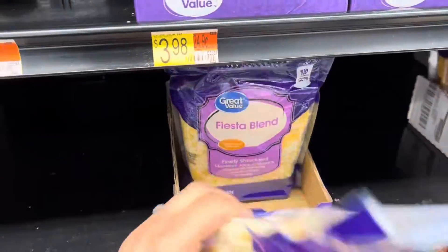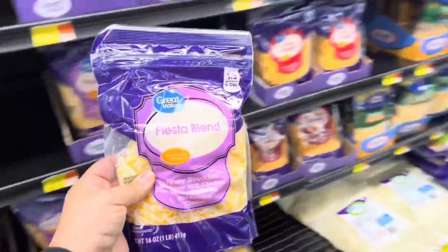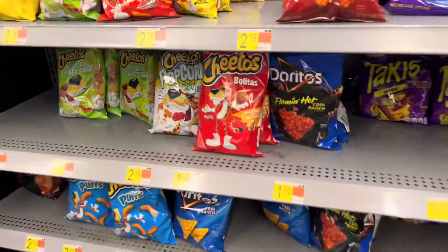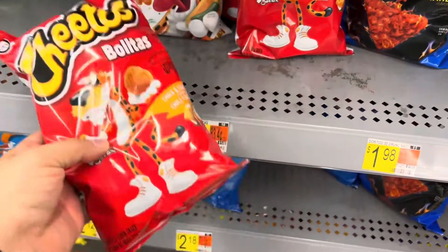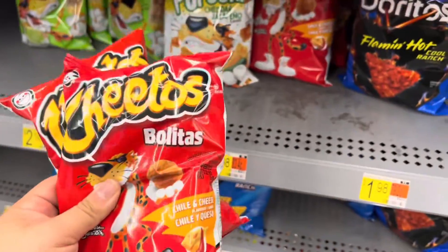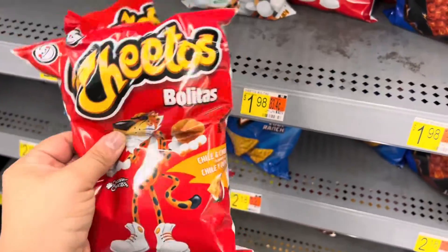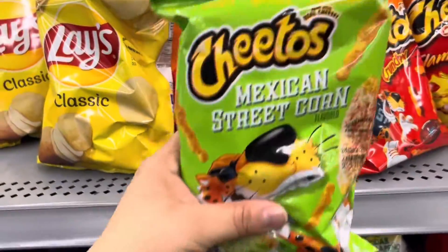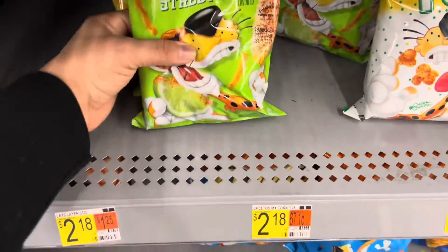I almost forgot cheese — I'll grab one pound of this fiesta blend for $3.98. We use it on salads, quesadillas, pretty much anything with cheese. I can never find the big bags of bolitas anymore so I'm stuck paying $1.98 for small bags, but we love these on salads as flavor shots. And then — what is this? A Mexican street corn Cheeto? I've never had these — I'm gonna have to grab a couple so we can taste them!